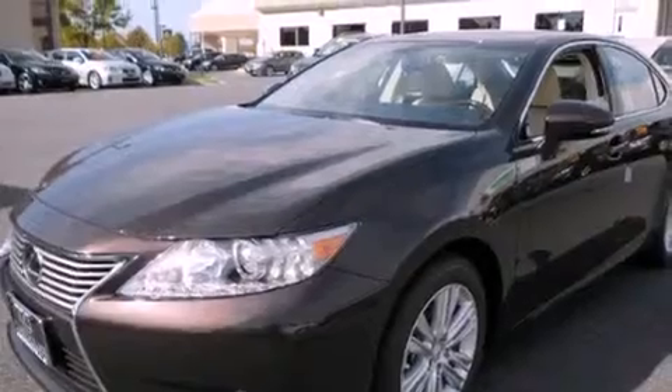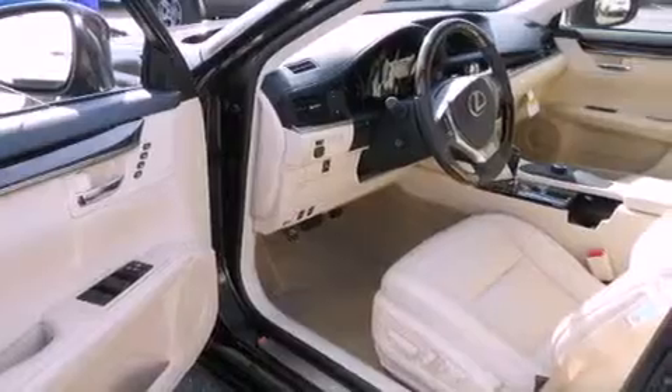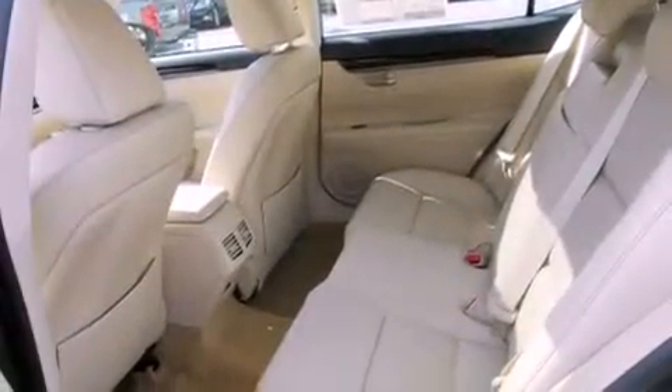The following features are also included: steering wheel memory settings, air conditioning with automatic climate control, cruise control, a CD player, a leather-wrapped steering wheel, a passenger side vanity mirror, a security system, traction control, an auto-dimming rearview mirror, and intuitive parking assist.